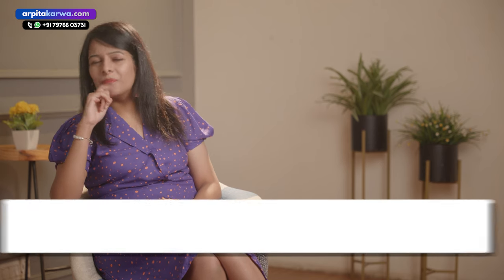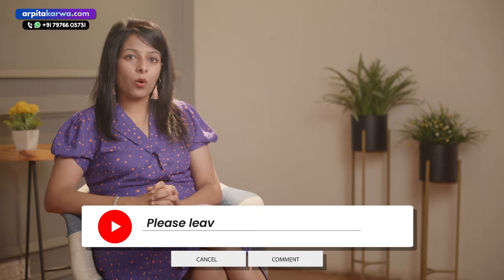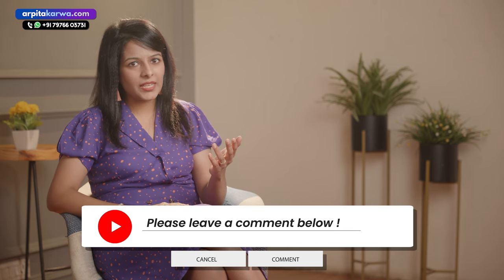Now it's time for the bonus tip. But before that, I'm quite eager to know how you felt about this video. Did you like it? Did you find it helpful? Please share your views in the comments below. If you have any questions or doubts, or if you want me to make a video on any other topic, please comment and I would be very happy to oblige.